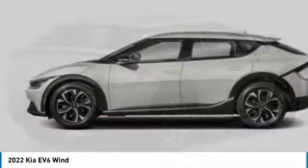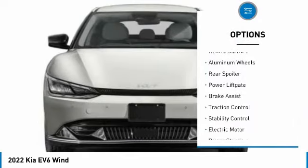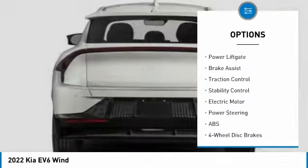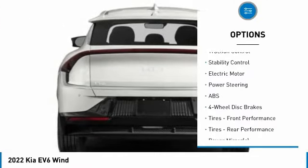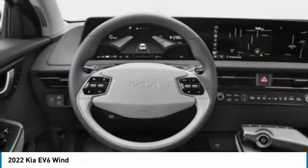Here are some of this vehicle's great options: tire pressure monitor, blind spot monitor, all-wheel drive, heated mirrors, aluminum wheels, rear spoiler, power lift gate, brake assist, traction control, stability control.